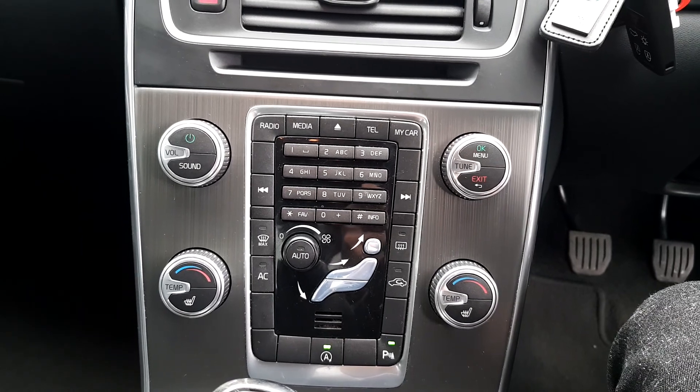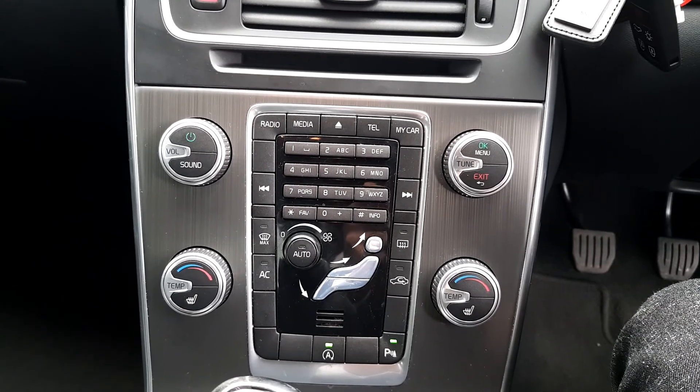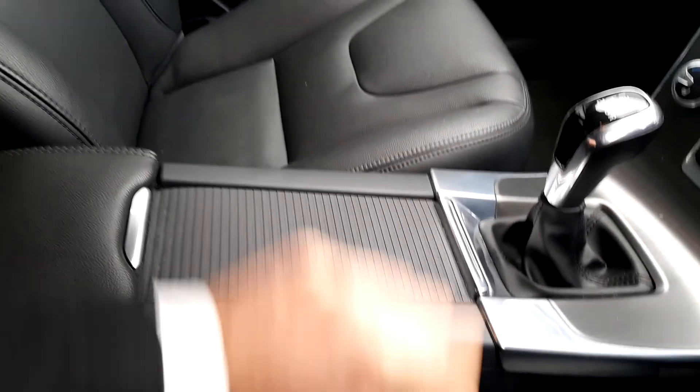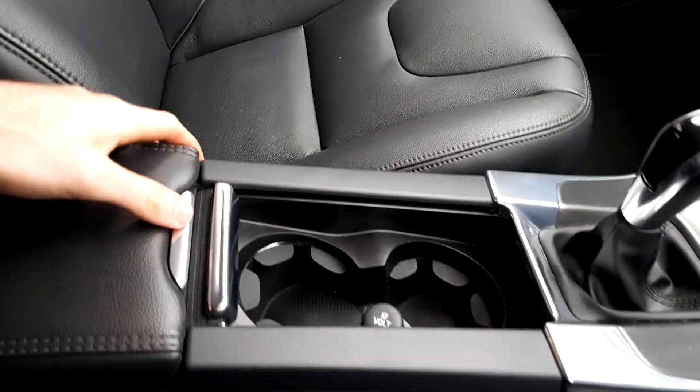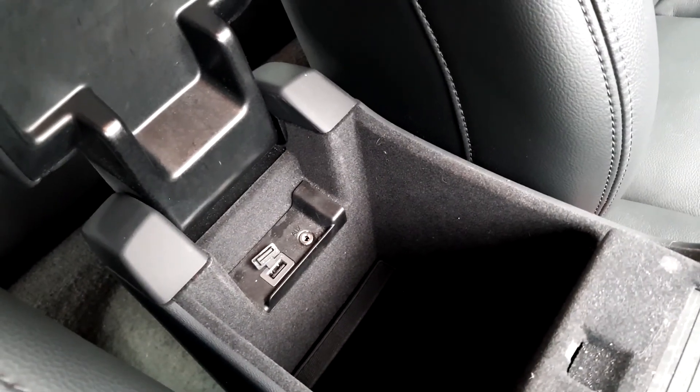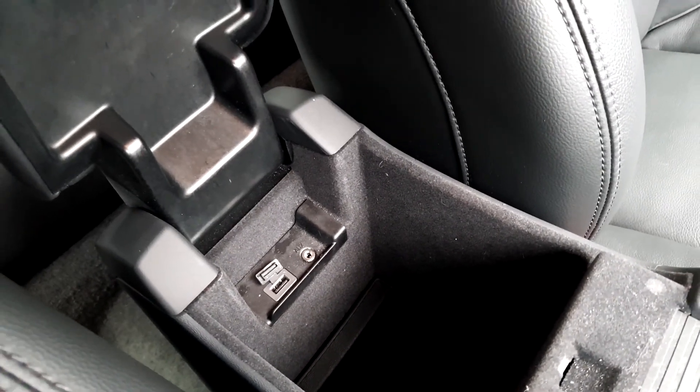USB and auxiliary leads, and it's also Bluetooth connectivity as well. Here in the centre we have two cup holders and also a centre console with your USB and auxiliary connections there as well.